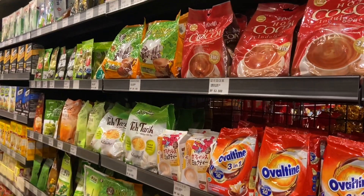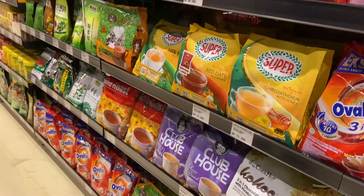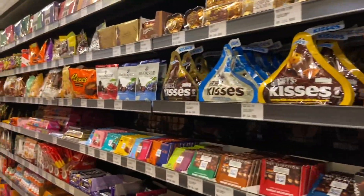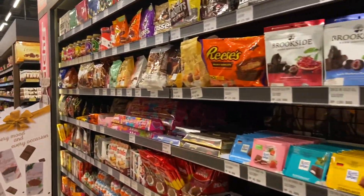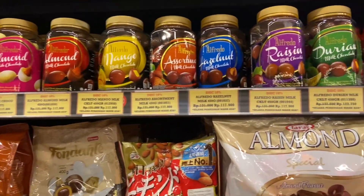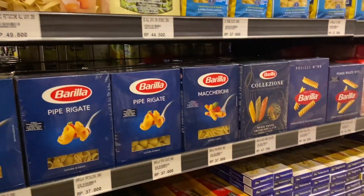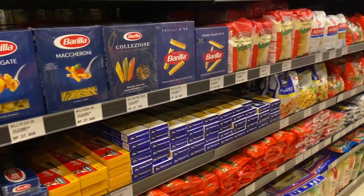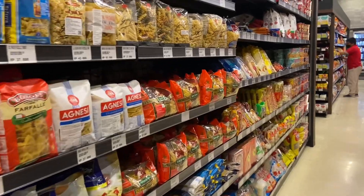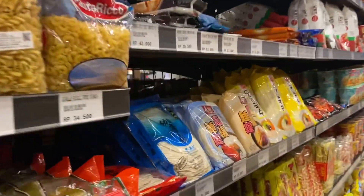Nah ini area jajanannya. Coklatnya banyak — kayak teh tarik aja juga ada, dan pilihan coklatnya cukup variatif. Bahkan ada coklat Alfredo dari Malaysia. Coba seandainya ada barrels di sini, pasti aku akan bolak-balik terus. Terus kalau kamu pecinta spaghetti, di sini juga lengkap — spaghetti dari luar dengan bentuk yang bermacam-macam pokoknya ada.